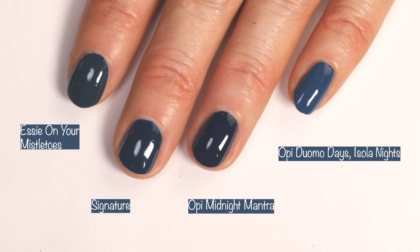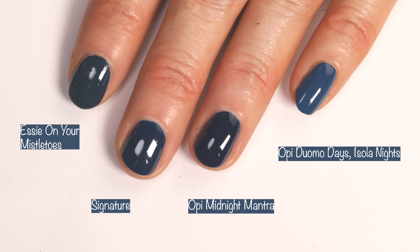Next up here we have Essie On Your Mistletoes which was actually a little bit more green. OPI Midnight Mantra was darker, and then OPI Duomo Days Isola Nights was more blue.